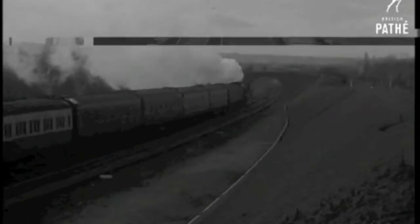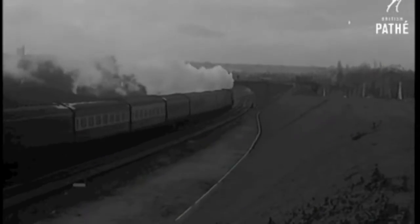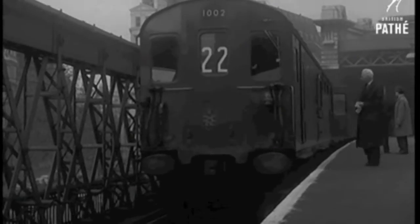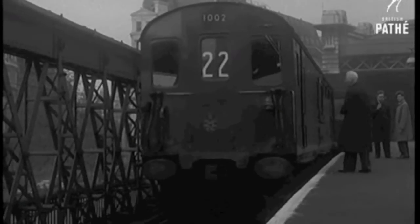British Railways Southern Region gives top priority to a £25 million scheme to modernise the lines to the Kent coast, including the last word in electric and diesel-electric locos — 58 of them in all — to make the service cheaper and cleaner.